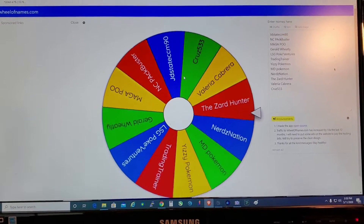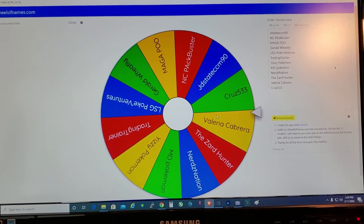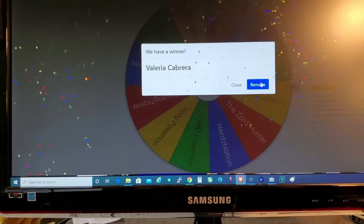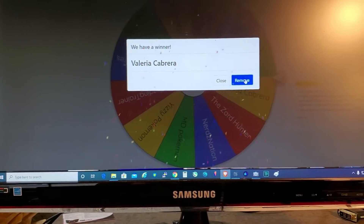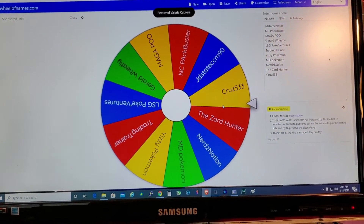Because I don't feel like figuring out the screen recorder right now, we'll go like this and see who the giveaway winner is. Valeria Cabrera! So you can reach out to me on this video and we will exchange emails. We'll see you in the next one.